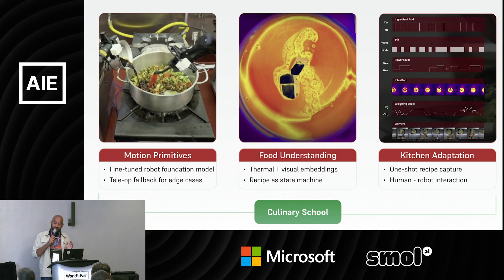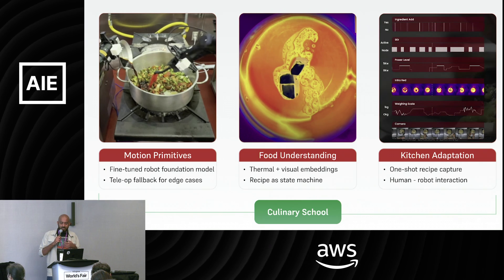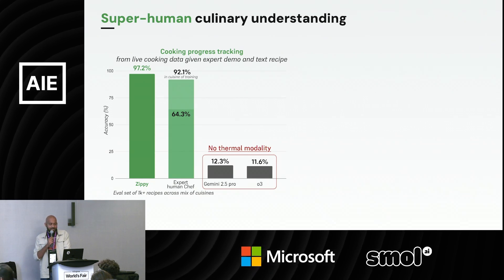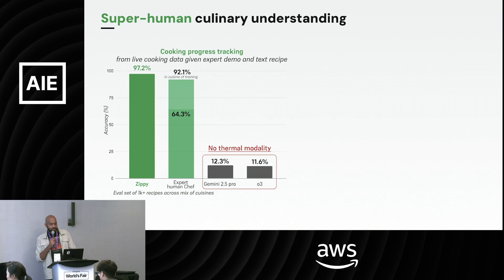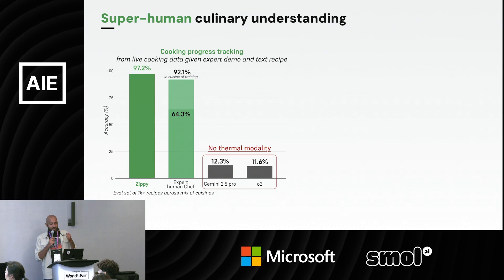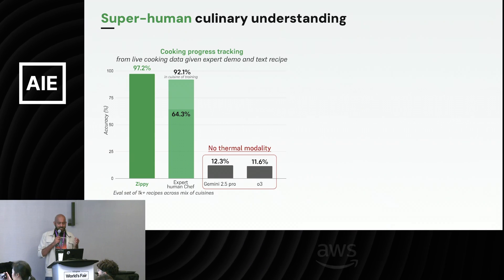Even after that, the robot needs to adapt to any new kitchen it has never seen before — see a recipe once, understand what to do, and interact with real humans in a workflow. We put our culinary understanding to the test and now do better than even expert chefs in their own cuisine of training. We evaluated more than a thousand recipes across a mix of cuisines: given live cooking data, an expert demonstration, and a text recipe, can you estimate where in the cooking process you are and track progress like a human being?